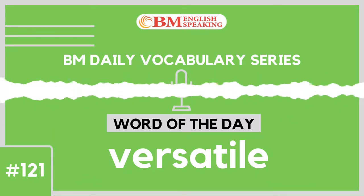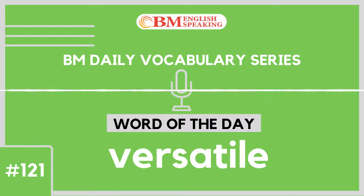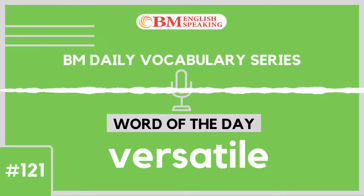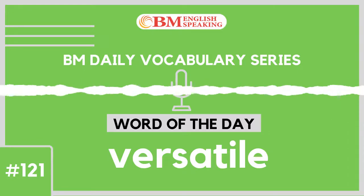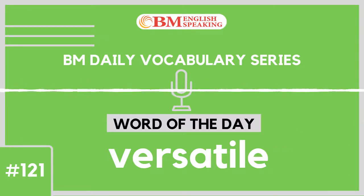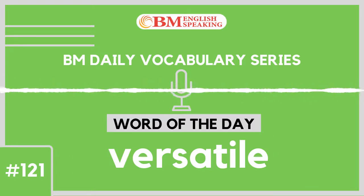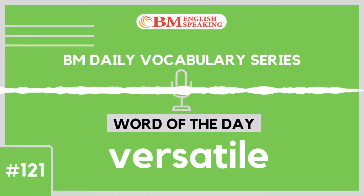Example number 7 of 8: The trunk is an elephant's most versatile organ. It is used for breathing, smelling, touching as well as for producing sound.